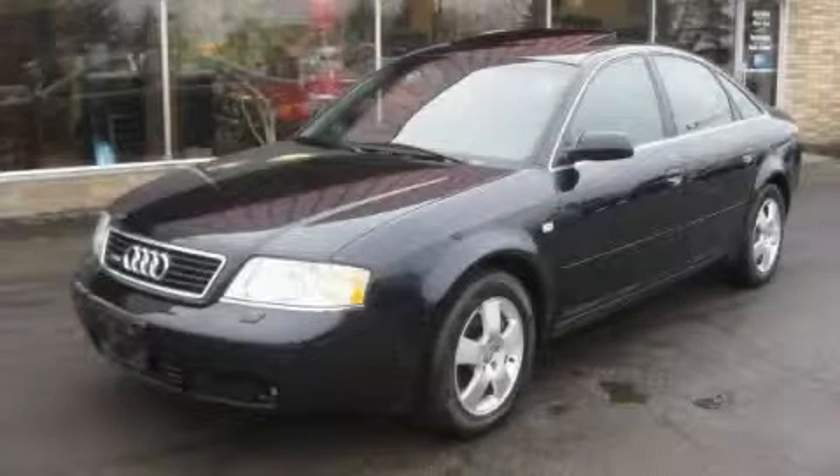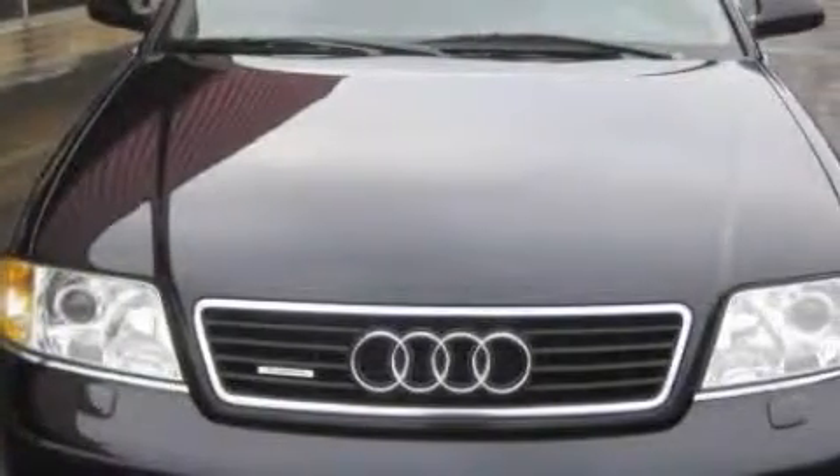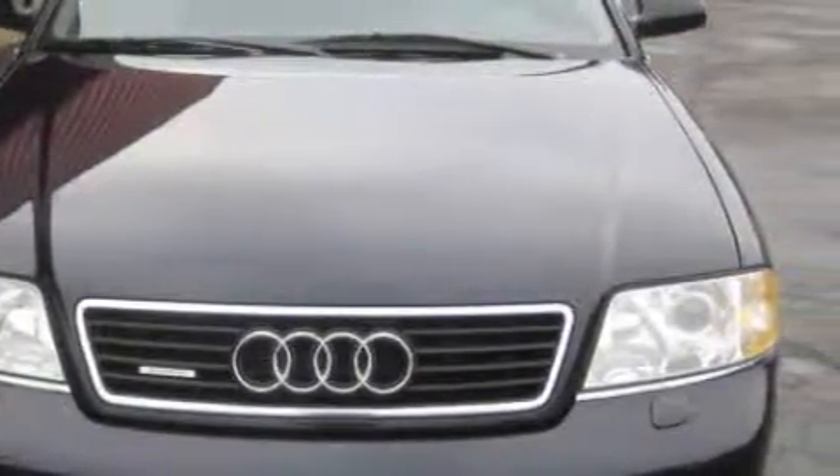This is a 2000 Audi A6, a great fit and finish. This Audi's list of numerous features includes a power passenger seat, a sunroof, a CD player, an anti-lock braking system, power child safety door locks, and this automobile has fewer than 115,000 miles on the odometer.